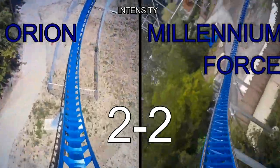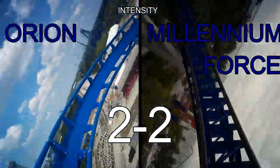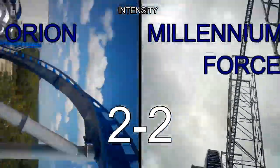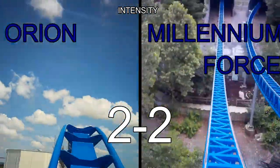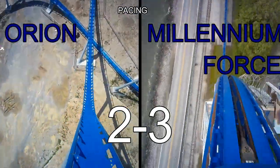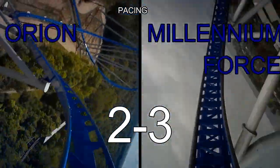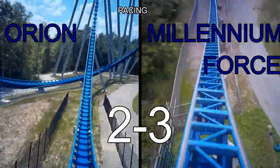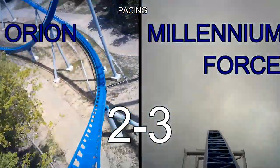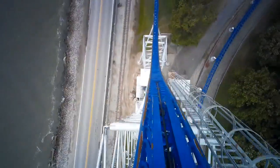Up next is intensity — Millennium Force will take this one as well. Yes, Orion has that helix and it is very intense, but overall Millennium Force has more intense moments, and those moments add up to be better than Orion's one intense moment. All of the overbanks on Millennium Force are very intense. Our final category is pacing — Millennium takes this one too. Millennium does have a few mediocre moments, but it keeps speed very well. Millennium Force is still hauling in the middle and at the end of the ride, while Orion really isn't. Orion is still going quickly, but it has many moments where it loses a ton of speed, like the turnaround and the trimmed airtime hill. Overall, Millennium Force just feels faster than Orion — so Millennium Force is our winner. The score was 3-2. Congratulations, Millennium Force.